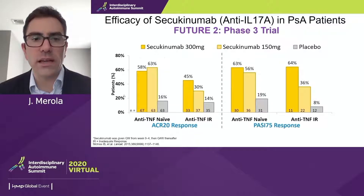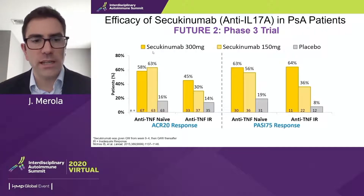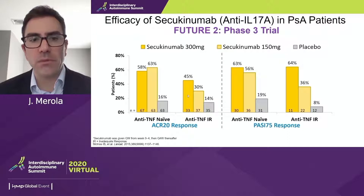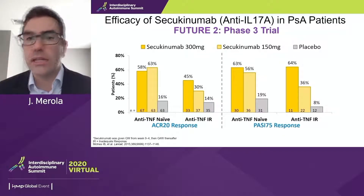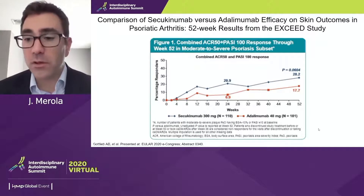Secukinumab also shows very robust data at the 300 mg and 150 mg doses versus placebo. Focusing on the ACR20 response among a TNF-naive and TNF-IR population, we see around 60% ACR20, which does fall off to some degree in the anti-TNF-IR population — this is the case with most agents. Very robust skin responses as well, keeping in mind these are skin responses embedded within a psoriatic arthritis trial, so expect higher responses from their dedicated psoriasis trials.